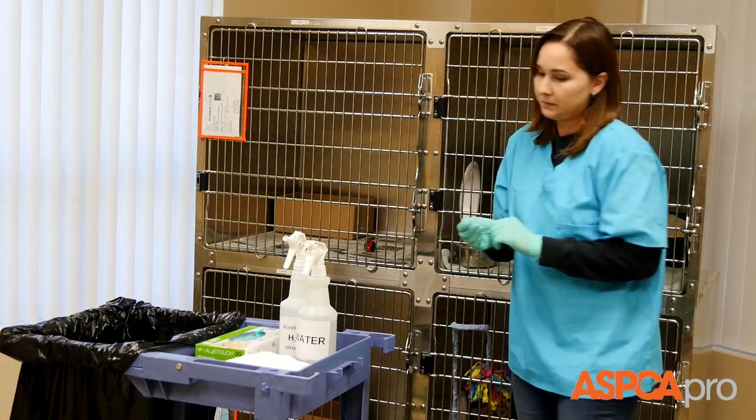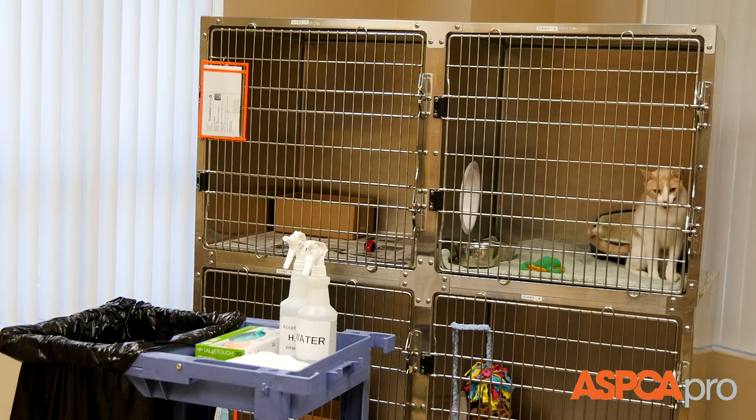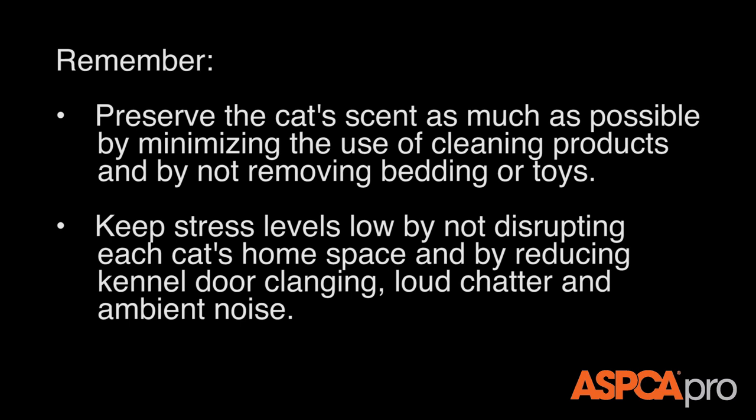Take care to minimize noise and keep stress levels down during cleaning time. Remember, preserve the cat's scent as much as possible by minimizing the use of cleaning products and by not removing bedding or toys. Keep stress levels low by not disrupting each cat's home space and by reducing kennel door clanging, loud chatter, and ambient noise.